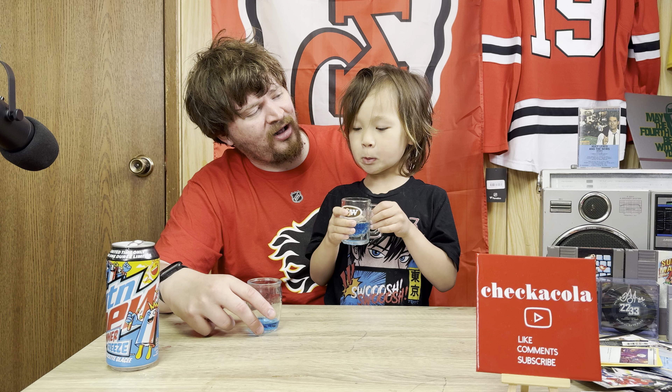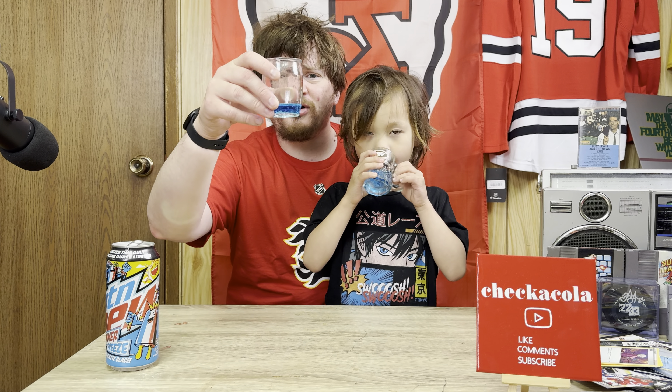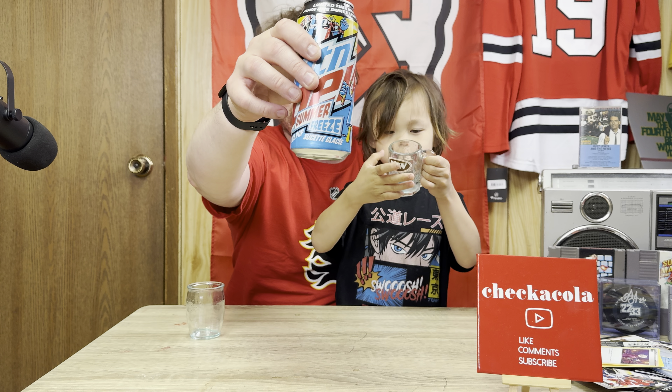We'll give it a smell, and then after the smell we'll give it a taste and see what it tastes like. Give it a smell. What does it smell like? Blueberry soda. Blueberry soda? I think it actually smells like the ice pops that you get in the store. It really does sort of smell like that.